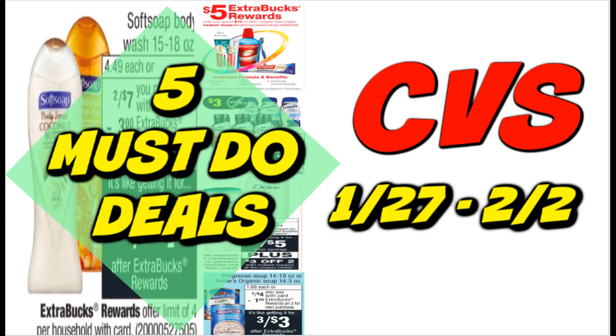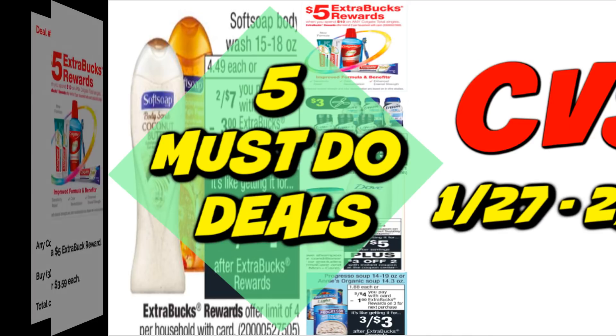This five must-do deals video is geared to make couponing simple. You may not have a ton of time to put deals together — maybe you're busy with the kids, school, or work. I like to put this together so everyone can grab some deals each week and save money. It's perfect for anyone overwhelmed by couponing, especially newbie couponers. So I'm going to show you the five must-do deals this week — get your coupons together and save.